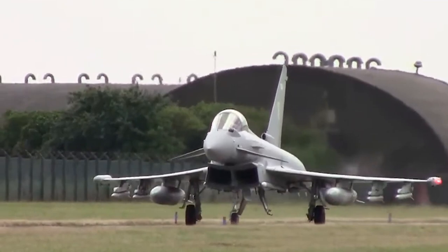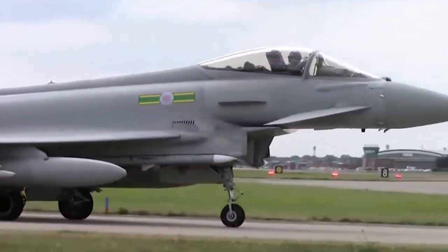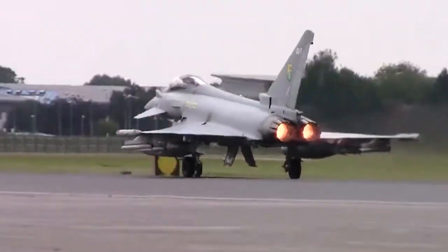The Typhoon is projected to stay in service with the United Kingdom, Spain, Italy, and Germany until the mid-2030s or early 2040s, when it will be replaced by newer sixth-generation stealthy designs. Until then, the Typhoon will fly on.